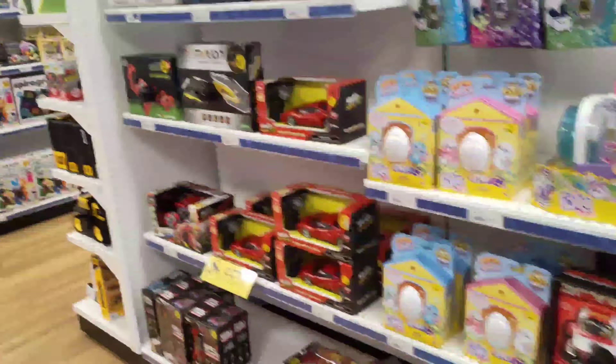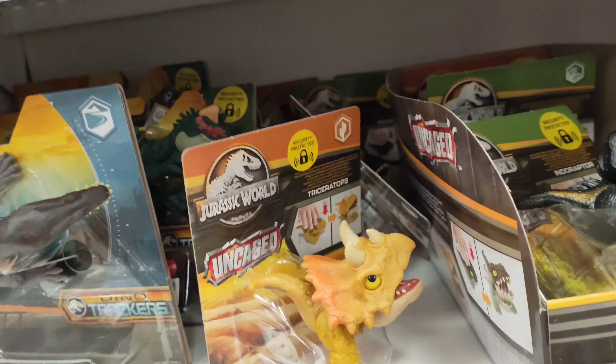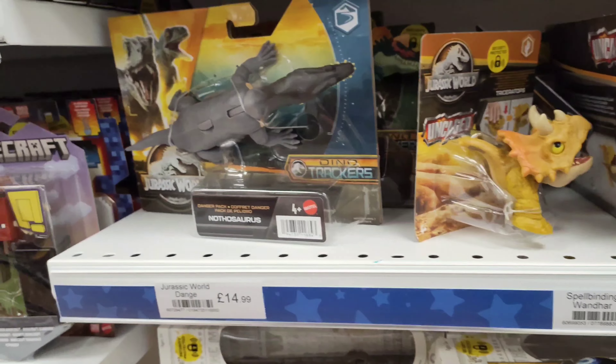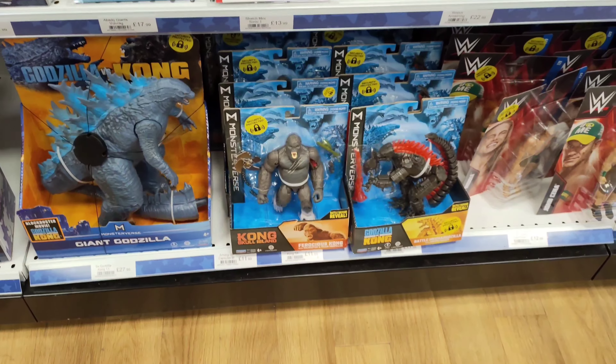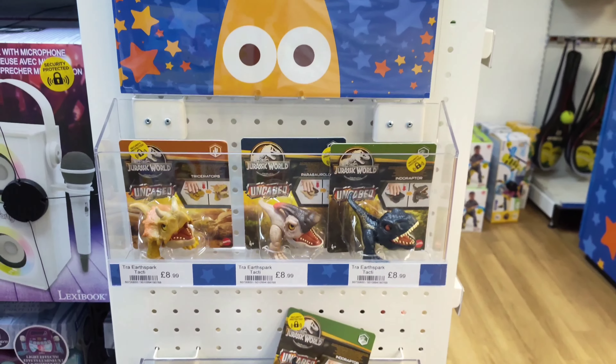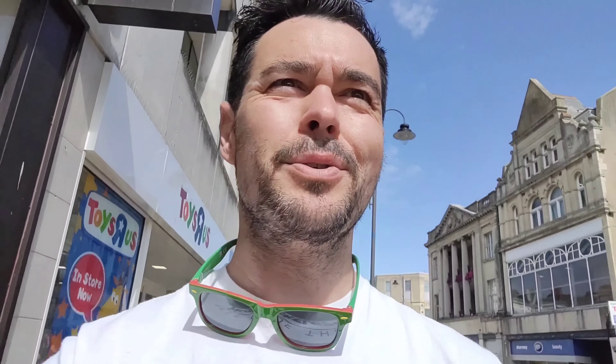Oh cool, it's Jeffrey! Like I say, this is brand new to me, I didn't even know this existed. I think that's all the Jurassic here — just some Uncaged stuff and Dino Trackers, not a lot else.